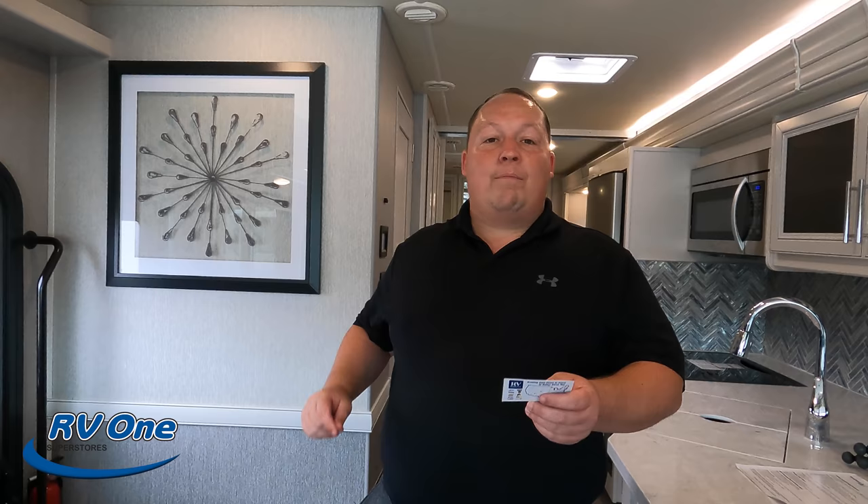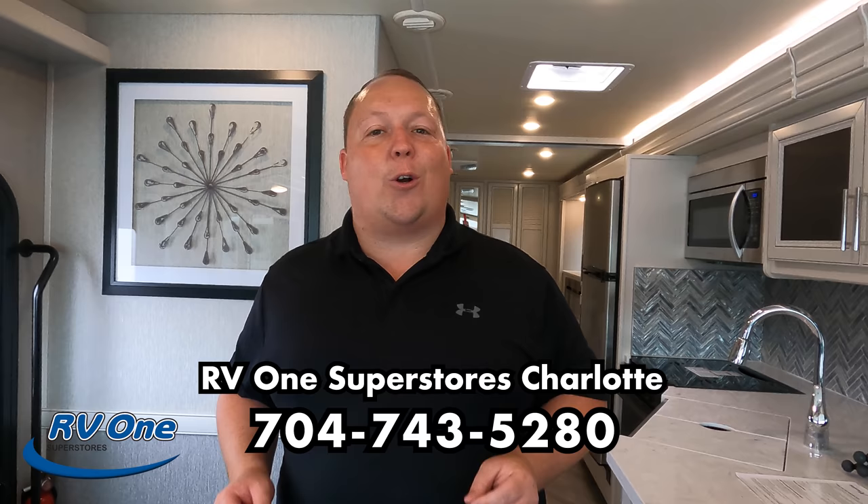If you guys are interested, it's RV1 of Charlotte, North Carolina — 704-743-5280. Give them a call, let them know you saw it on Matt's RV Reviews and they're going to take fantastic care of you. They have an excellent service department here with 22 service bays — a very, very nice dealership.